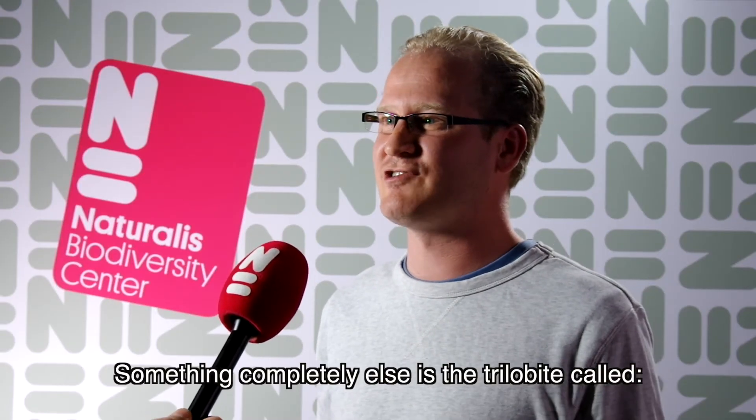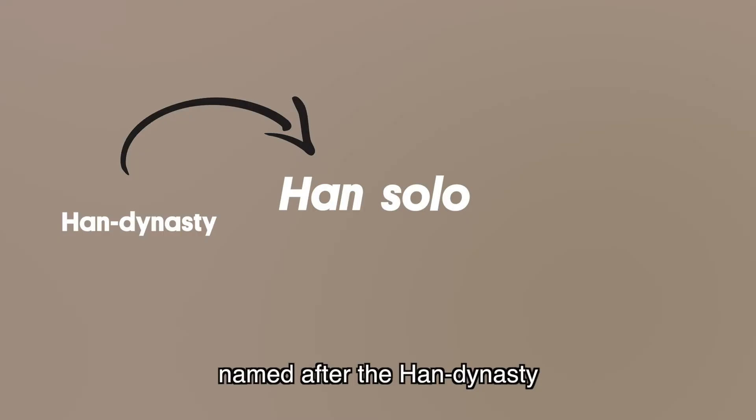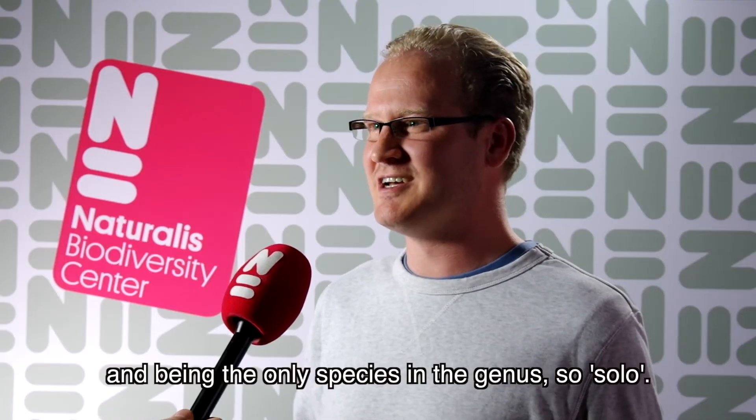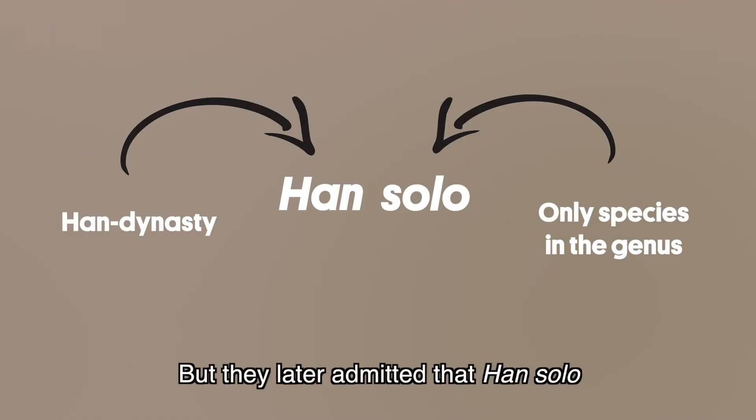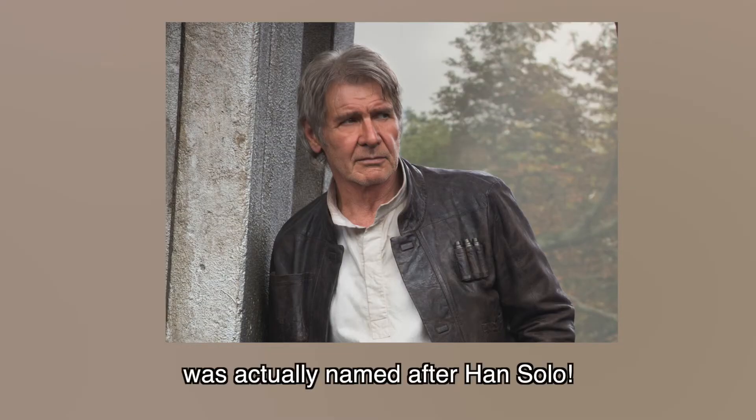Something completely different is the trilobite called Han Solo. The researchers first claimed it was named after the Han Dynasty, and being the only species in the genus — Solo. But they later admitted that Han Solo was actually named after Han Solo.